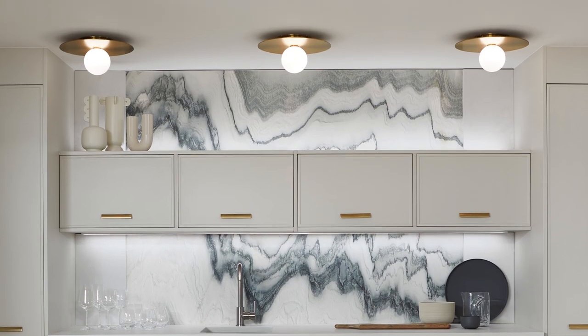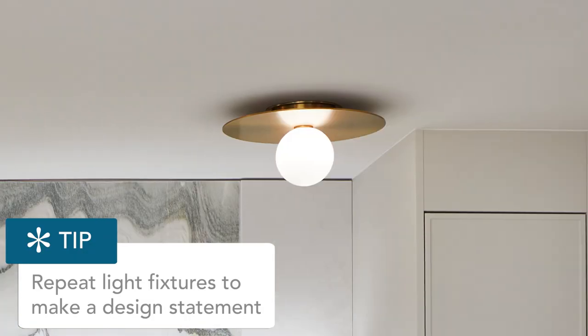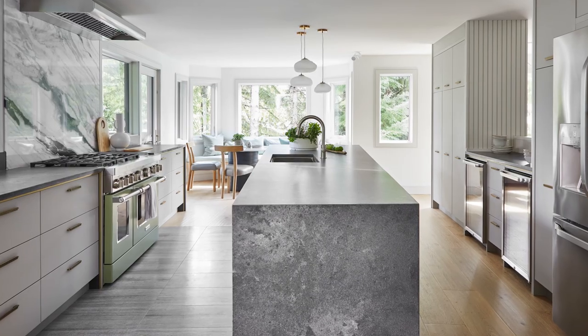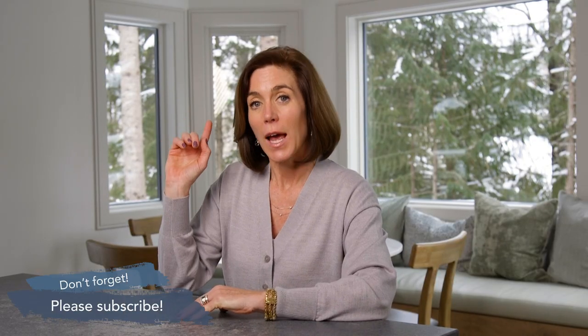One last detail: lighting repetition is a fabulous way to create a design statement. I got three flush-mount fixtures — a brushed brass disc with a frosted glass ball — and repeated them one, two, three across the ceiling, because sometimes three is better than one. That's the kitchen and bar — lots of ideas and solutions. Hopefully you found one idea you might bring home. Hit the bell to subscribe for notifications so you never miss an episode — I've got lots more to share.